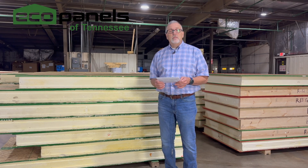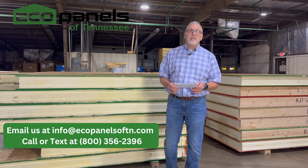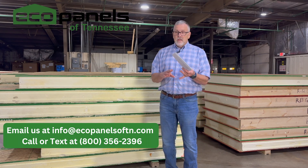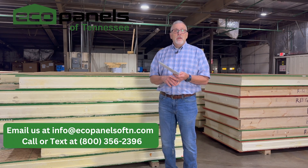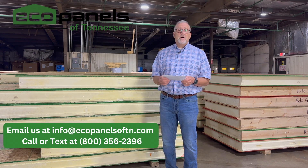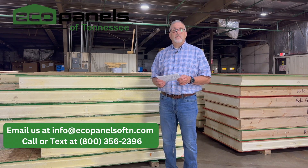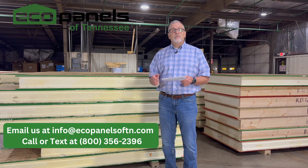Those are some of the pros, and I think there are many more. I'd love to talk to you about your project. I'll give you an honest evaluation of whether your design can mesh well with what we do, and we would love to work with you. I'd love to give you a free estimate, send you our assembly manual, and talk to you about any ways we might be able to help at EcoPanels of Tennessee. Contact us at the information you see on the screen, and I look forward to talking to you soon.